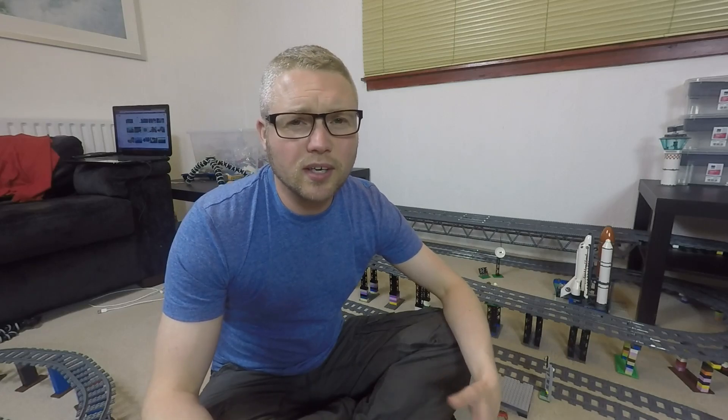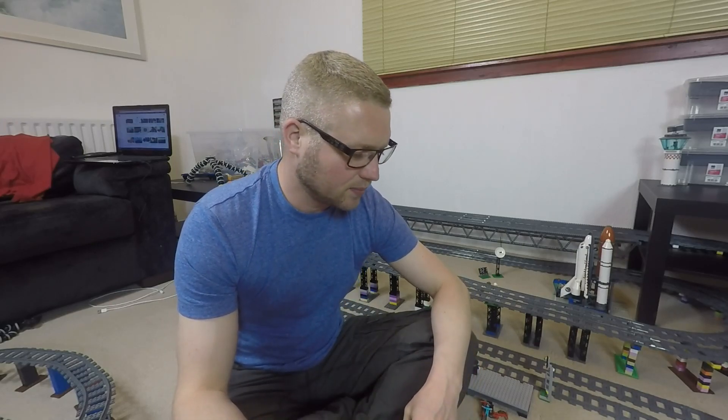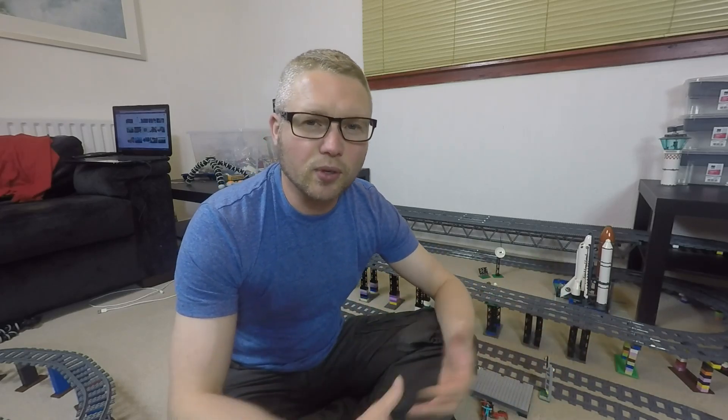Hey folks, welcome to this quick video. This is the hashtag My Brick View. The Brick View guys Mike and Kevin have asked for some videos. Firstly, they asked what was the most amazing Lego thing you've seen, whether it's on the internet, in real life, or maybe you've made it yourself.